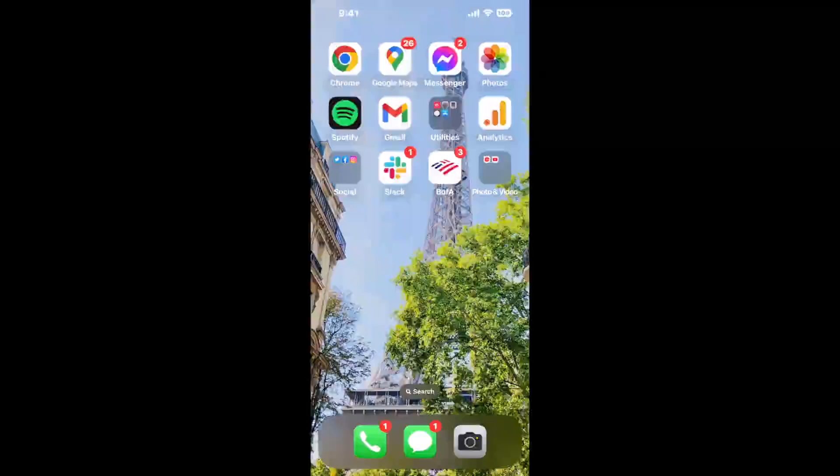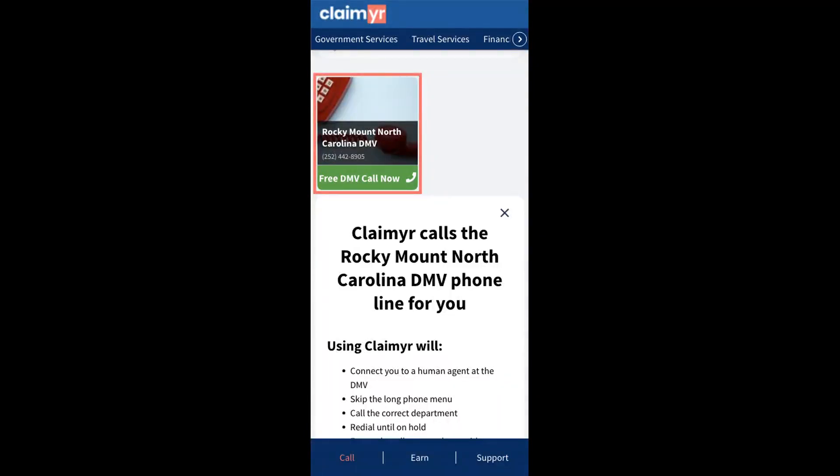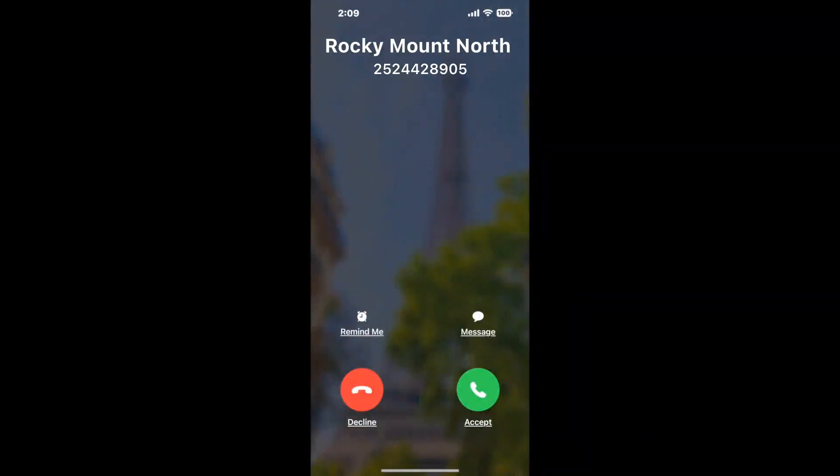The next method is the better way to reach a live person at Rocky Mount, North Carolina DMV. I built a calling tool — open your browser, go to claimer.com, and search for the Rocky Mount, North Carolina DMV option. Claimer can automatically call any phone line and connect you directly to a human there.